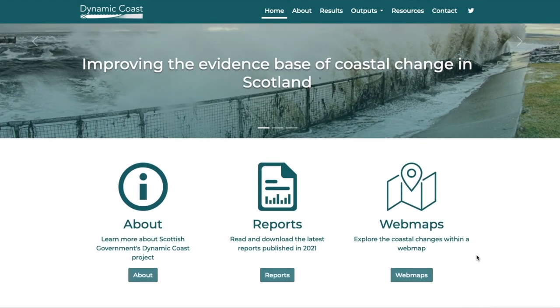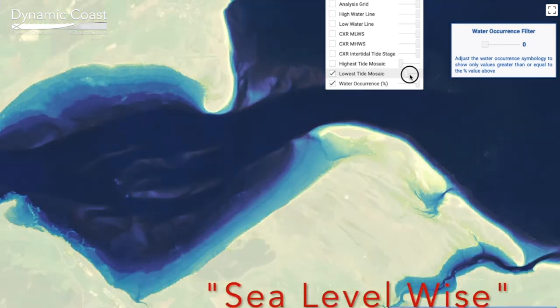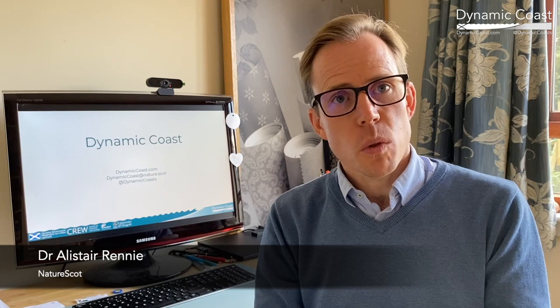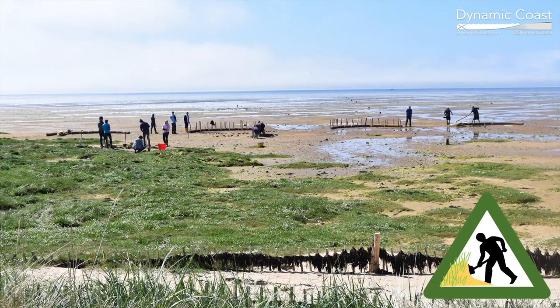DynamicCoast.com provides the mapping and the data to allow us to rise to the challenges that climate change presents and become much more resilient to sea level rise. We must plan for these changes and invest in artificial defences and natural defences by working with nature.